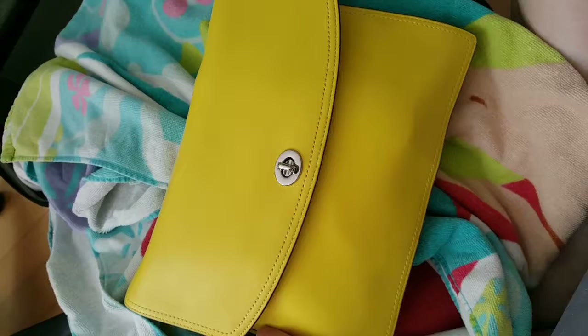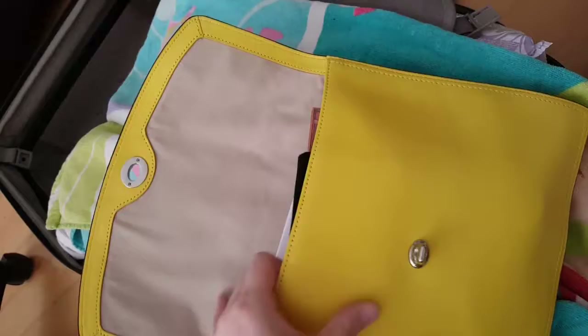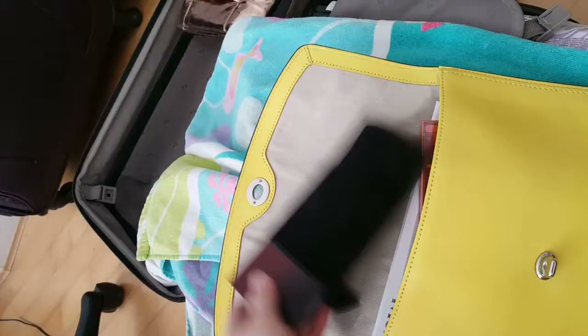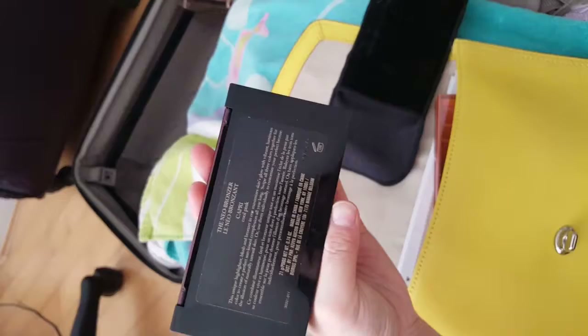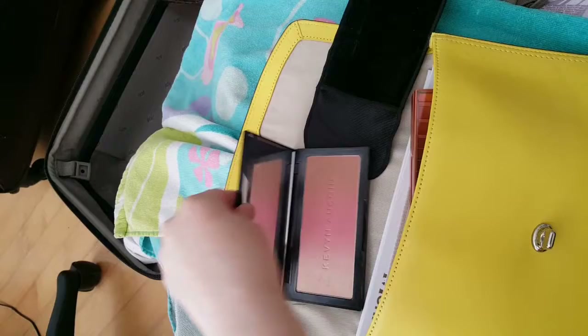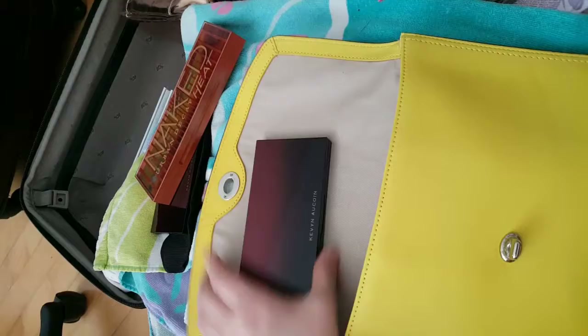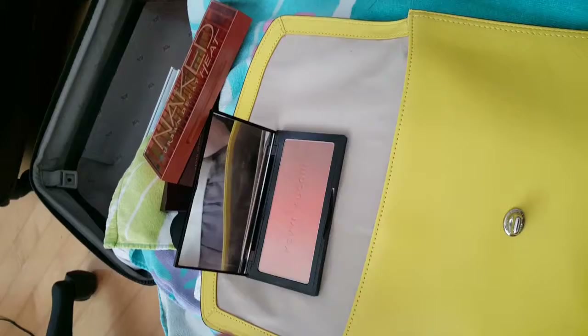And these are my eyeshadow palettes. I put them in a case so they don't clash with each other and break. This is my Kevyn Aucoin Neo Bronzer Blush — I think this one is in Capriccio. It's like three in one: highlighter, blush, and bronzer. Urban Decay Heat Palette. And this giant Jaclyn Hill palette with Morphe — it has all the colors you would ever need. And another Kevyn Aucoin Neo Bronzer Blush, this one in Sienna — it's more of a coral overtone.